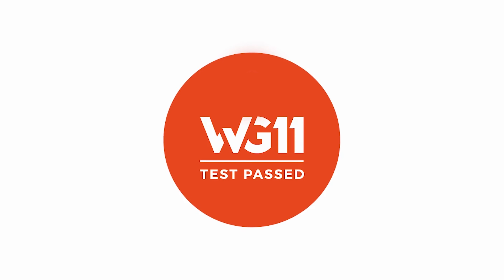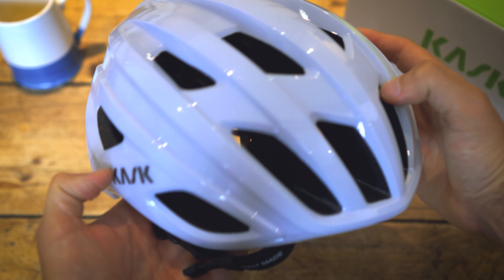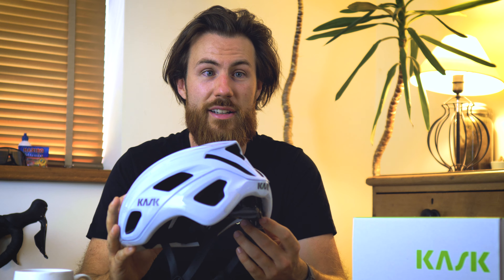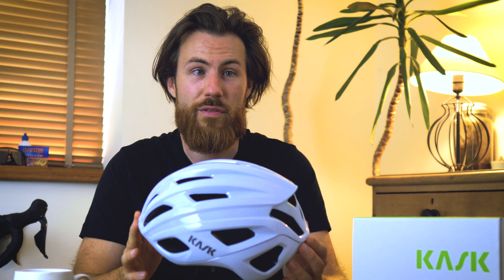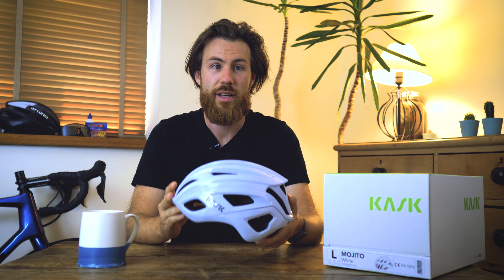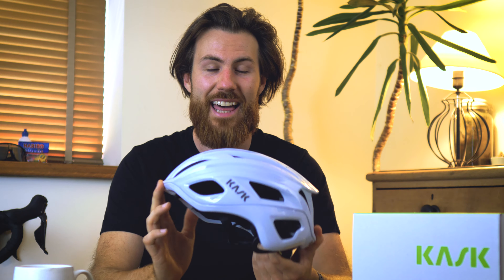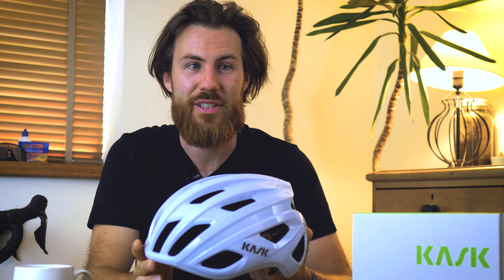What's also really impressive is that they are now WG11 compliant. WG11 is a European committee for standardisation that goes into more detail than ever before — it takes into account rotational impact, which has been a hot topic for over 10 years. Kask have tested all of their helmets and every single one has passed this new test, with the new Mojito being the first to have it officially stamped on the helmet.